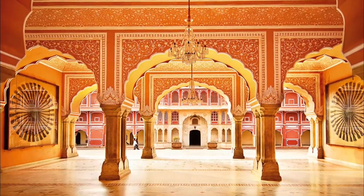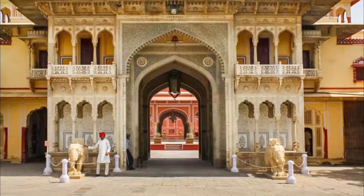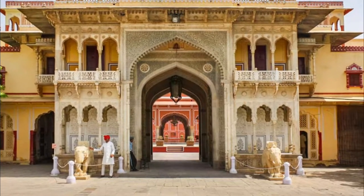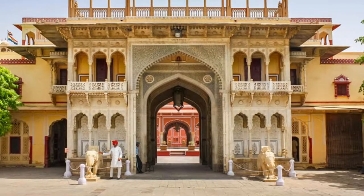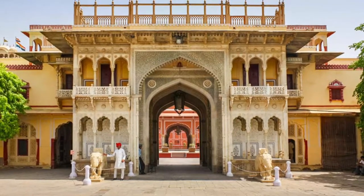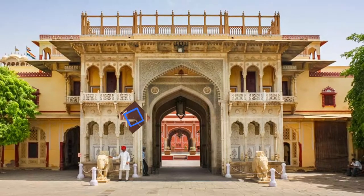courtyards, halls, royal residences, and art galleries — every part of this palace reflects Rajputana glory. The palace also houses a museum where you will come across the royal garments used by Maharaja Sawai Maan Singh II and Maharaja Sawai Madhu Singh I.